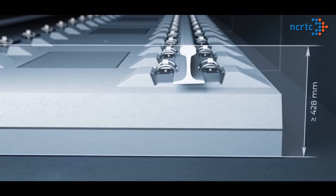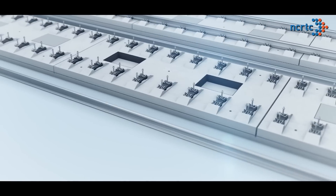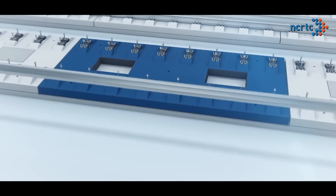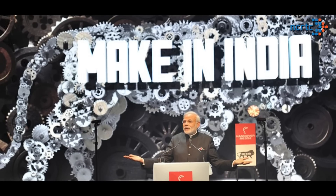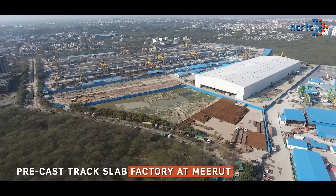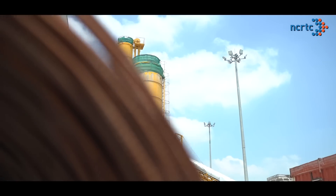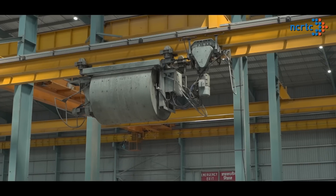These slabs are of uniform depth and width, making them suitable for easy and fast installation, and easy to replace as and when required. In line with the Honourable Prime Minister's Make in India initiative, NCRTC has set up an enormous precast track slab factory of 45,000 square metres at Mehrat, with state-of-the-art machinery, world-class equipment and high-end automation.